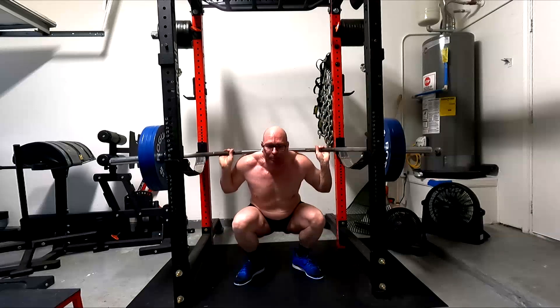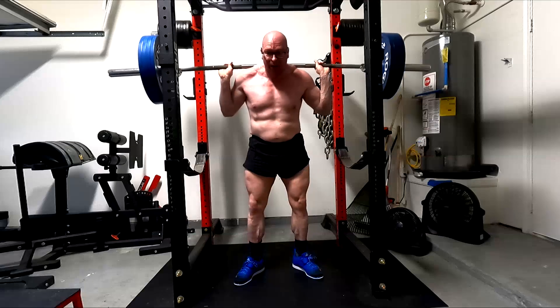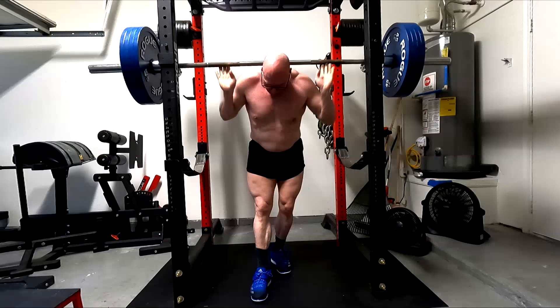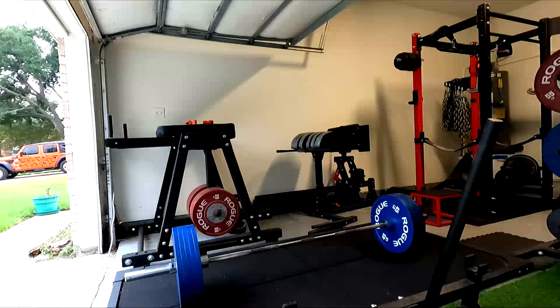A lot of exercises actually can take us beyond the range of motion of a muscle to the point where that muscle is no longer even being used. And in many cases, the full range of motion of an exercise may not take the muscle through a full range of motion.